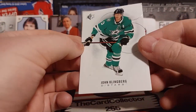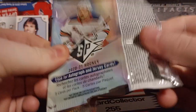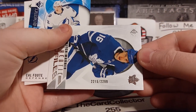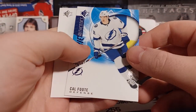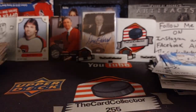We got a numbered rookie — we got an SP rookie! We got a Klingberg. Kyle Connor, Nick Suzuki, and another Mitch Marner out of 22.99. That is number 22.15 — that's nice. I like that a lot.